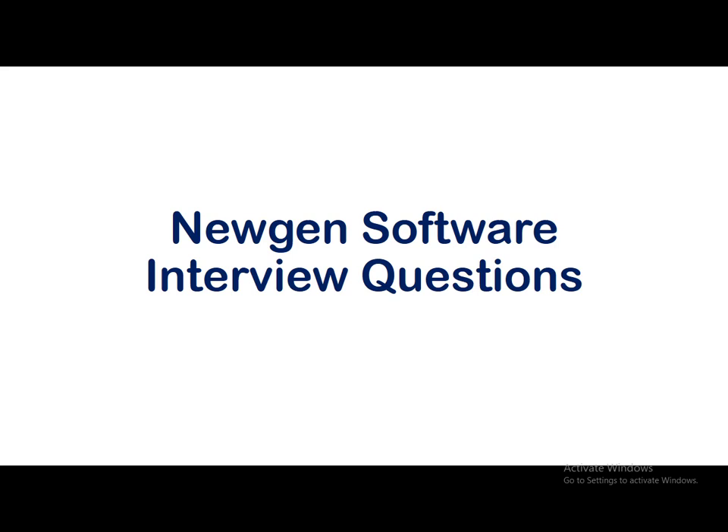Good morning guys, I hope everyone is doing great. Welcome back to our channel. Today in this video we'll be talking about Nugent Software interview questions. These questions were shared by one of our subscriber friends who recently got an opportunity to have an interview with Nugent Software, and we are talking about those questions in this video.